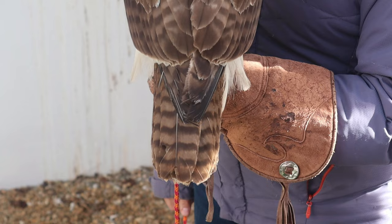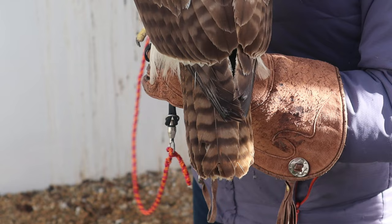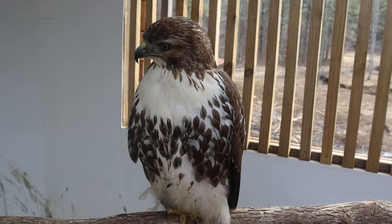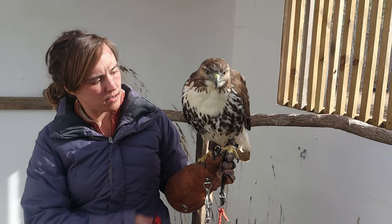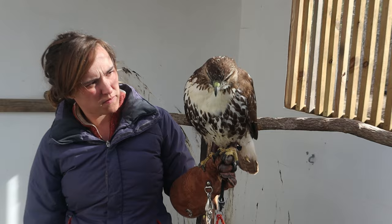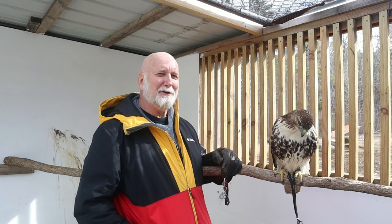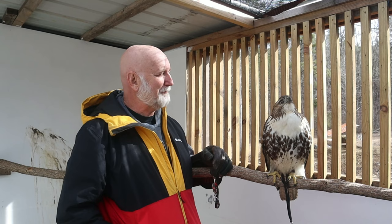Red-tailed hawks get their name from their red tail, but as you can see here, Thorn doesn't have a red tail because none of the younger birds have it yet — that red develops over time. Some features to identify a red-tailed hawk include a dark line on the leading edge of the wings, a white bib, a brown belly band, yellow legs, and of course when they're older, the red tail. The wings are shorter than the tail, and you won't see the wings overlapping over the tail.